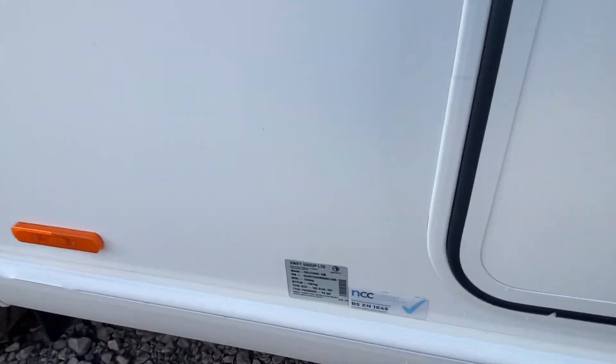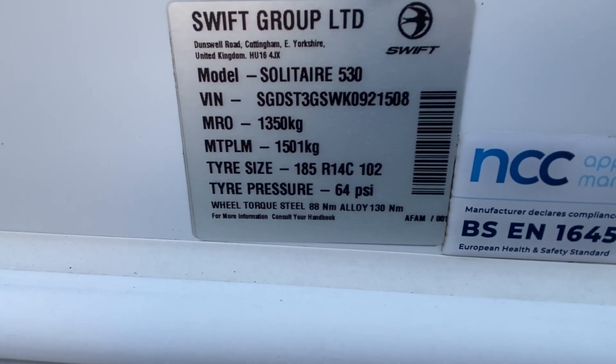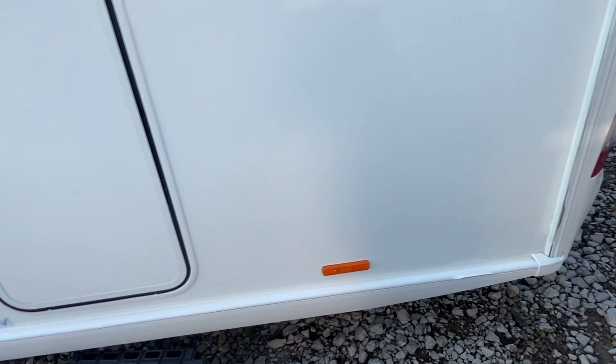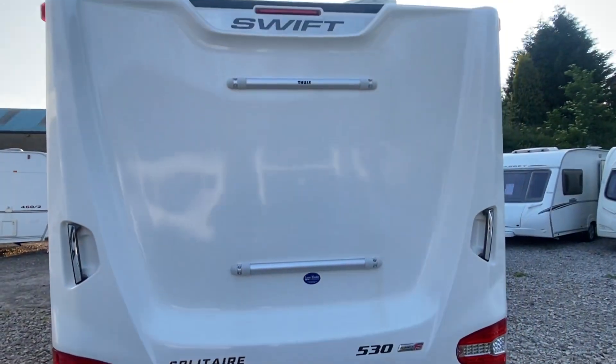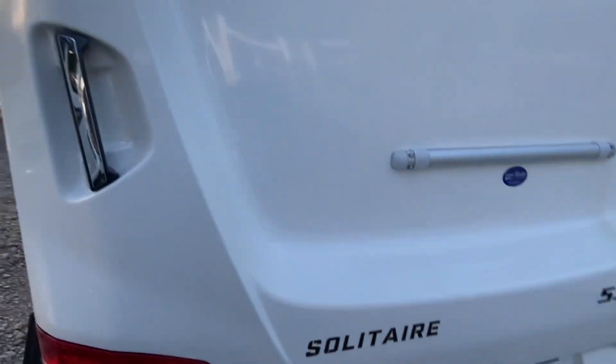The weight of this is just over 1500 - 1501 MTPLM. It's also got the full cycle carrier brackets fitted as standard, just the brackets there.